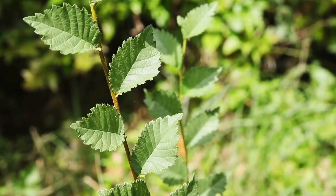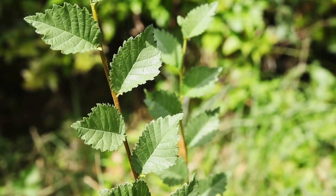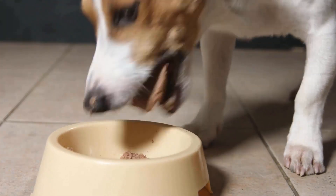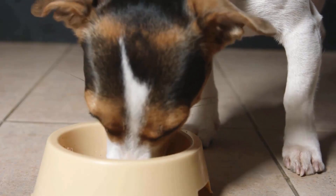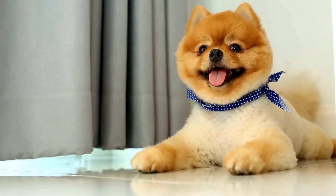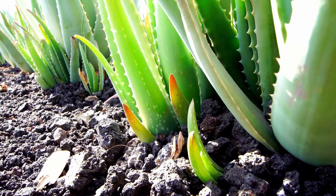Slippery elm bark is an effective herbal remedy to soothe digestive issues in dogs. You should mix this substance with water and food, then give it to your pet. It coats the digestive tract and helps ease constipation.